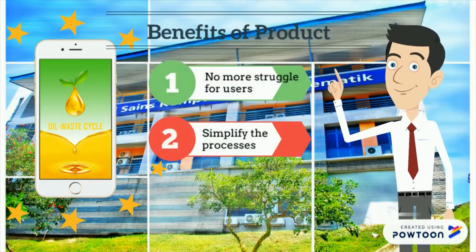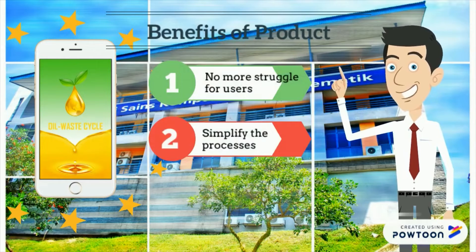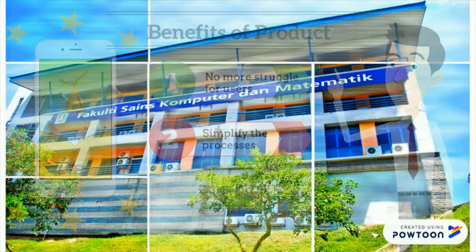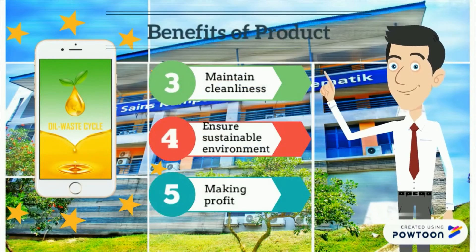By using this product, users do not have to struggle to find an oil recycling center. Simply find the nearest oil recycling bin and dump the oil into the provided bin. Indirectly, users will also maintain cleanliness and a sustainable environment.